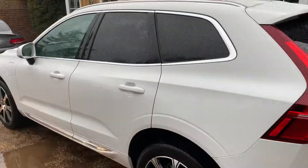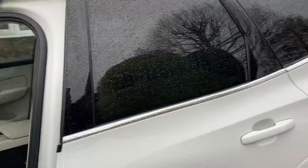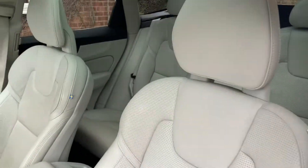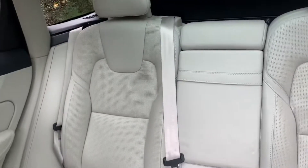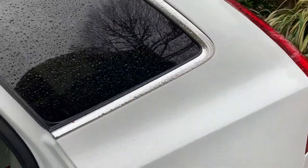It's got the tailgate lift, it's got a lovely white cream interior. Electric memory seats both sides, panoramic sunroof — not particularly good in this weather but it'll be lovely in the summer. It's got a big screen set up over in the front.